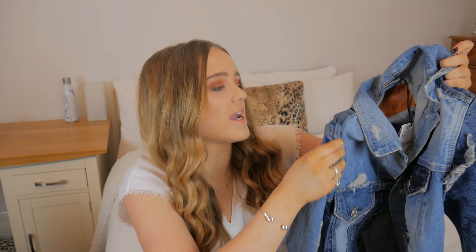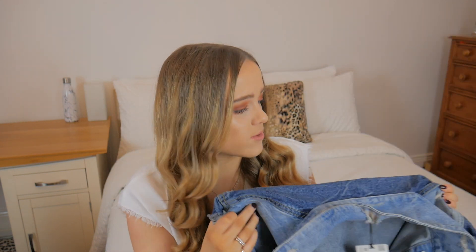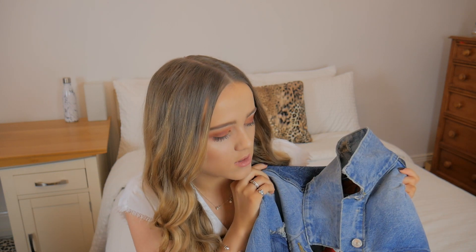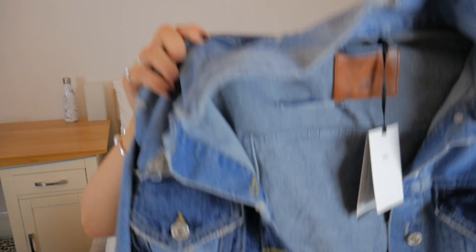Next I picked up this denim jacket from Zara - it is so distressed, I absolutely love it. It's got a lot of distressing basically everywhere, and the idea is it's meant to be like two denims stitched together - light denim in contrast with dark denim on the back. The sleeves are also different colors: one light denim sleeve and one dark denim sleeve. I picked this up in an extra small, reduced from £49.99 to £29.99 - so £20 off.